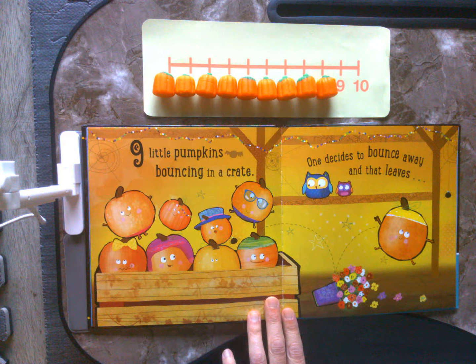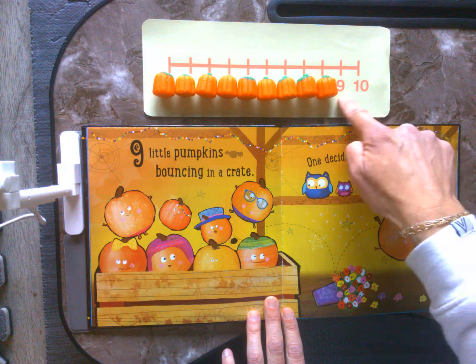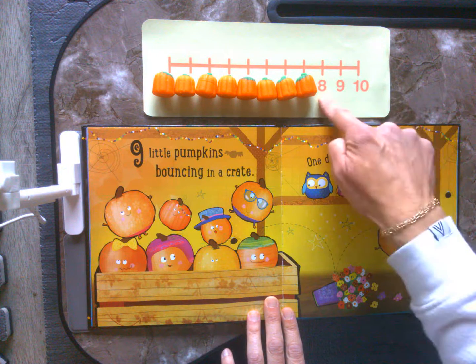9 little pumpkins bouncing in a crate. One decides to bounce away and that leaves — hmm, let's see. 10, 9, what do you think? 8.